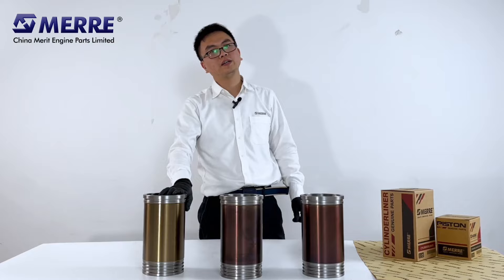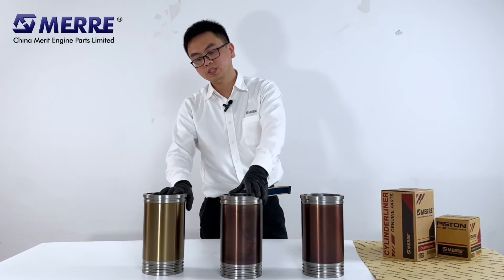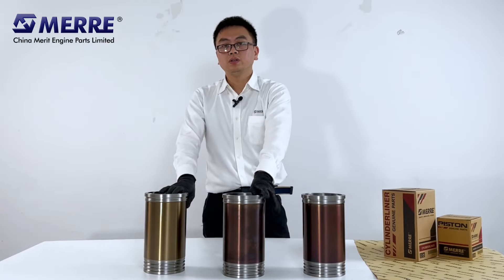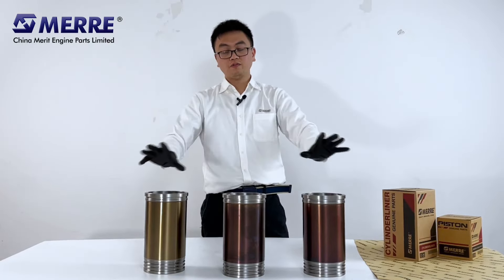Our liners are strictly controlled on material, casting, machining, and testing, to ensure our liners deliver good performance.